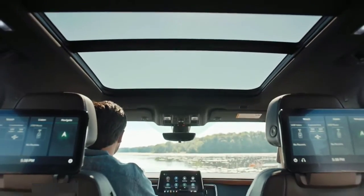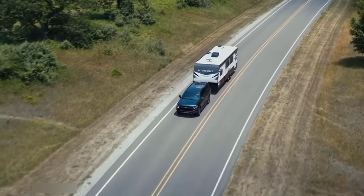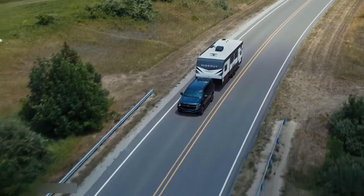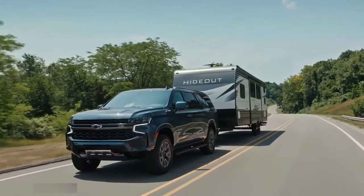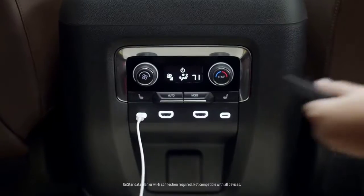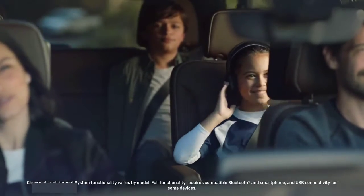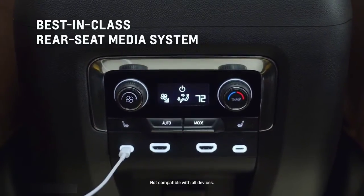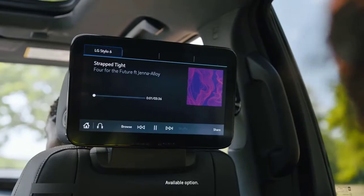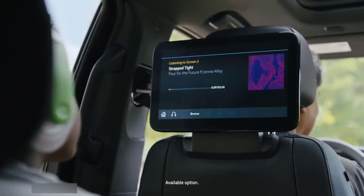Dual 12.6-inch screens on the rear seat backs. Many families may choose road trips in the coming months, and these vehicles take the experience to the next level. Break up long drives by streaming videos or music or playing video games from an HDMI device, or plug in a USB for content. You can even send content from one screen to the other.